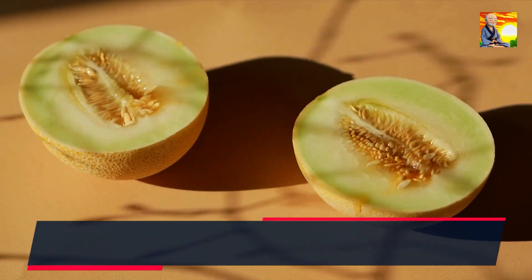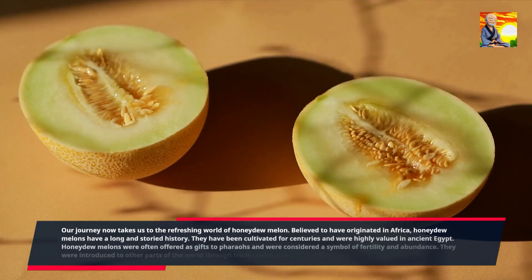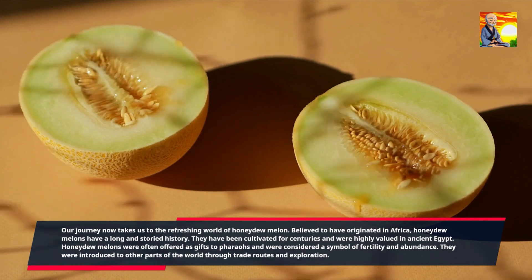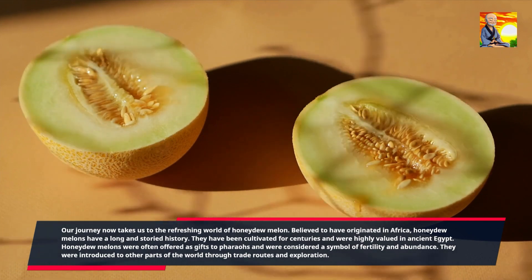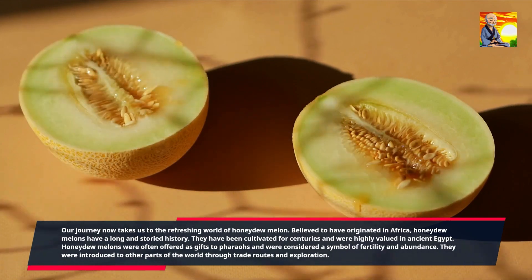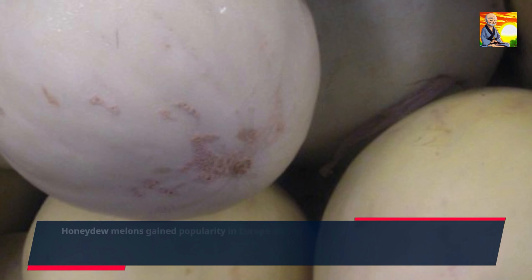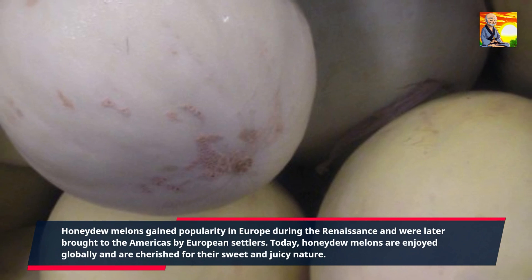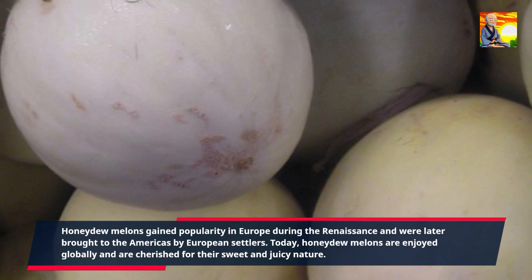Our journey now takes us to the refreshing world of honeydew melon. Believed to have originated in Africa, honeydew melons have a long and storied history. They have been cultivated for centuries and were highly valued in ancient Egypt, often offered as gifts to pharaohs and considered a symbol of fertility and abundance. They were introduced to other parts of the world through trade routes and exploration, gained popularity in Europe during the Renaissance, and were later brought to the Americas by European settlers. Today, honeydew melons are enjoyed globally and cherished for their sweet and juicy nature.